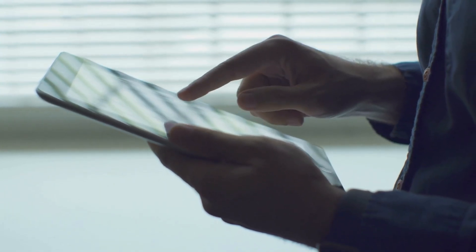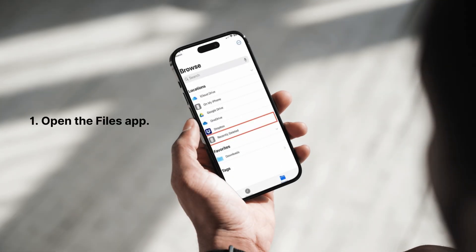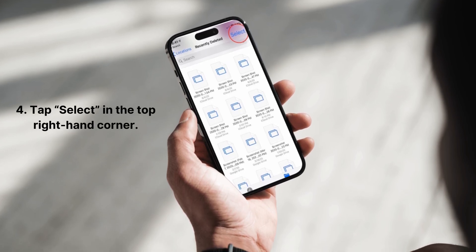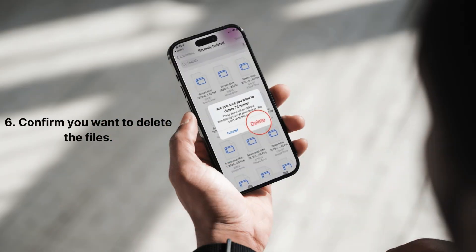Alright, back to business. To delete files permanently: 1. Open the Files app. 2. Tap the Browse button at the bottom. 3. In the sidebar, tap Recently Deleted. 4. Tap Select in the top right-hand corner. 5. Tap Delete All at the bottom. 6. Confirm you want to delete the files. Boom — all those files are gone for good.